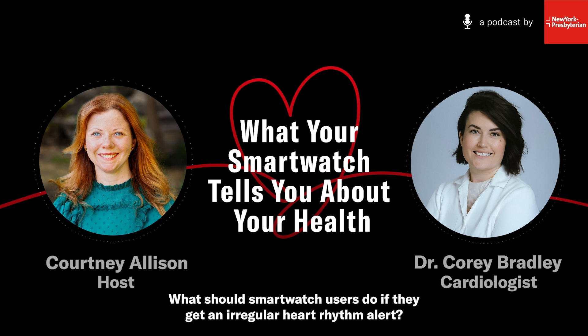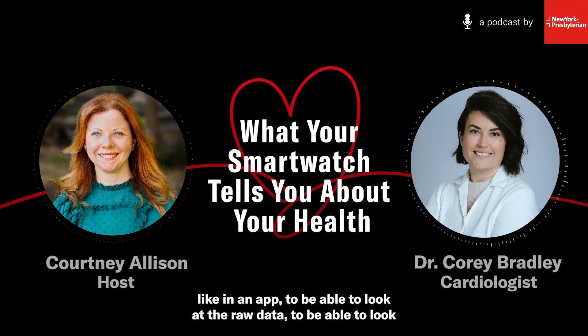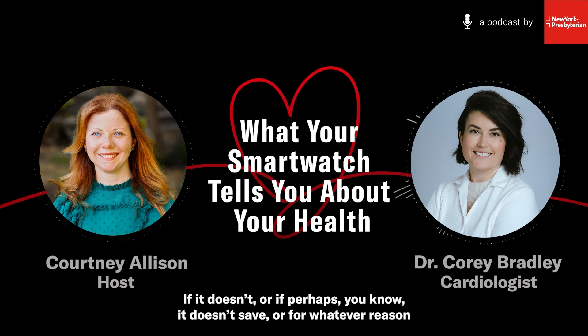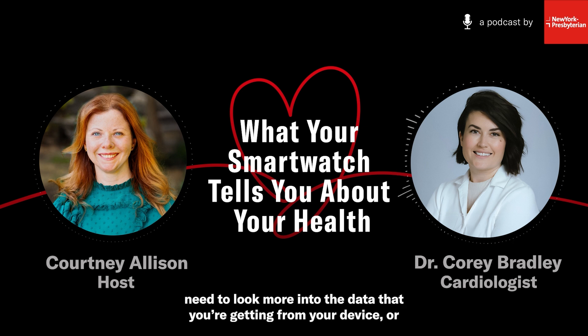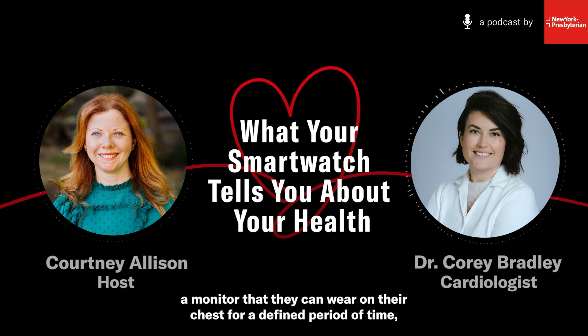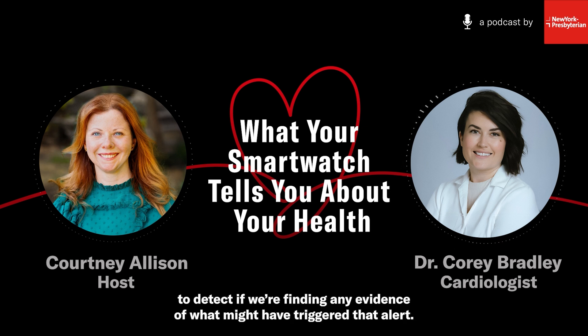What should smartwatch users do if they get an irregular heart rhythm alert? I would recommend seeing if your device has an option in an app to look at the raw ECG data that generated that alert, then share that with your healthcare provider so they can review it. If you don't have that data, bring the alert up with your provider anyway — it might mean we need to look more into the data from your device, or we might want to do an external heart monitor that you can wear on your chest for anywhere from 24 hours to two weeks to detect what may have triggered that alert.